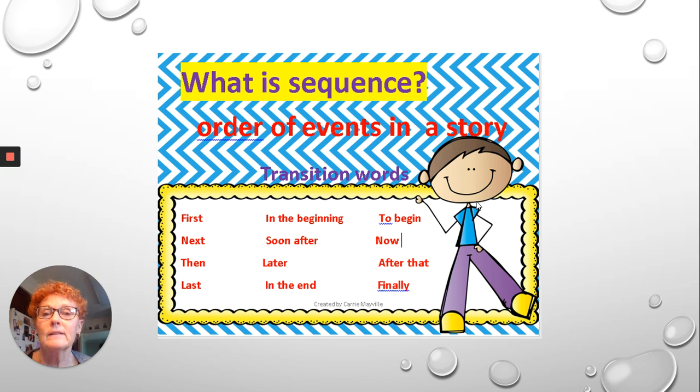What is sequence? Well, sequence is the order of events in a story. And there are transition words within the story that help you through the sequence. First, in the beginning, to begin. Next, soon after, now. Then, later, after that. Last, in the end, finally.